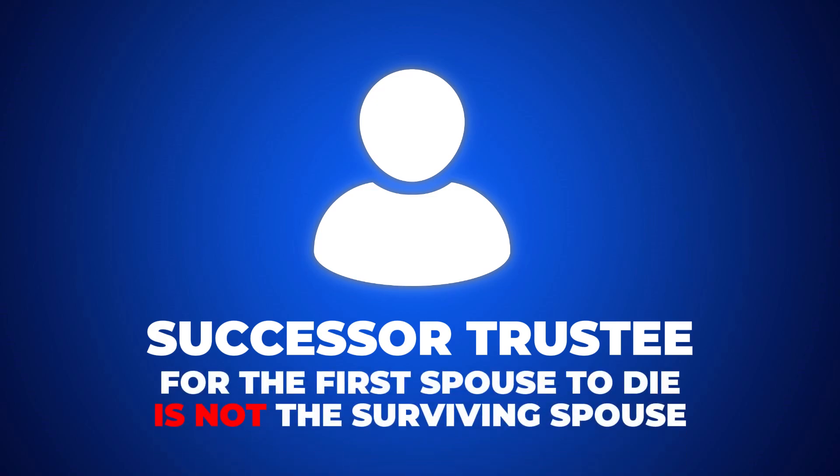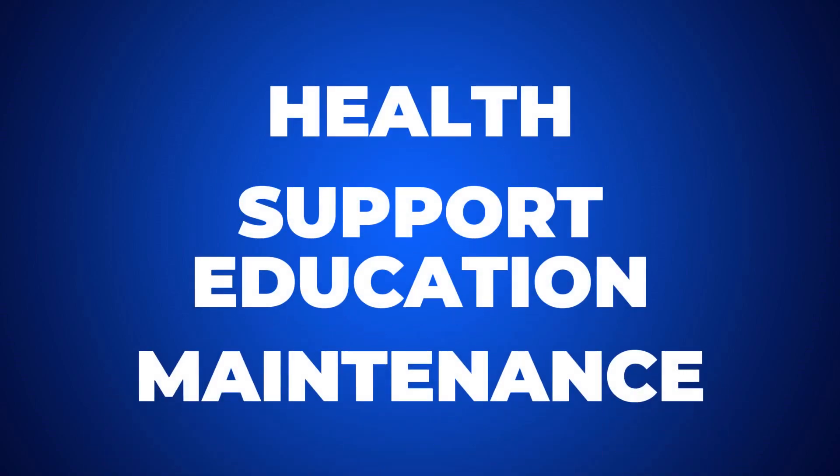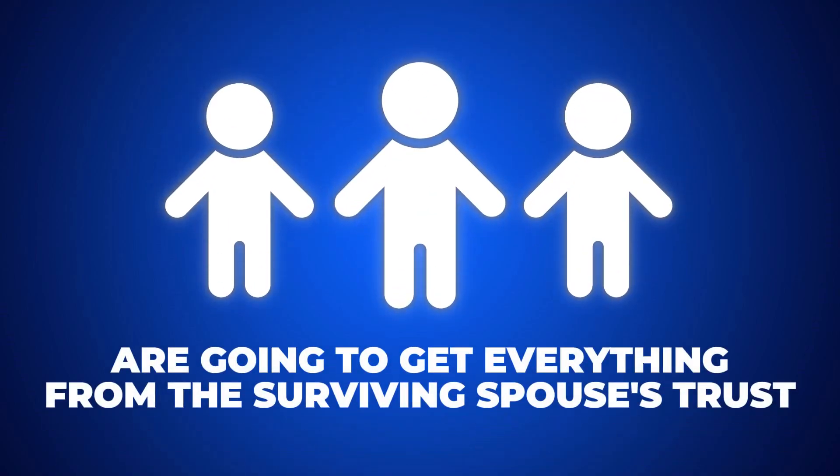Each spouse puts their property into their trust. You can create a situation where the successor trustee for the first spouse to die is not the surviving spouse, or they can be co-trustees. When you put language in there that the surviving spouse is only to receive distributions from the deceased spouse's trust for health, support, education, and maintenance — basically if they need it — at the discretion of the non-spouse trustee. So spouse one dies, the surviving spouse still has their half of the assets. If they have significant medical expenses and need help, they can get that from the deceased spouse's side. When the surviving spouse dies, the deceased spouse's kids get everything from that trust, and the surviving spouse's kids get everything from the surviving spouse's trust.